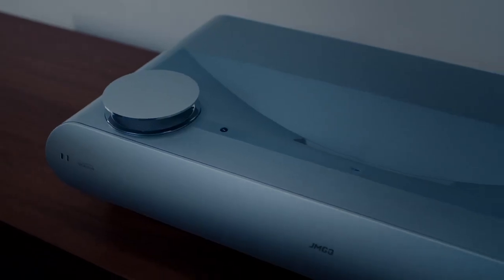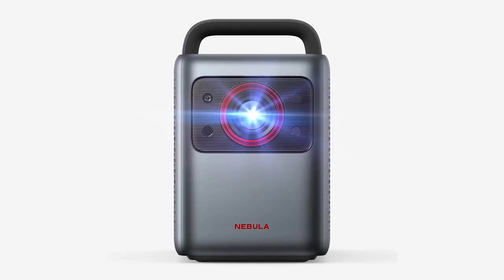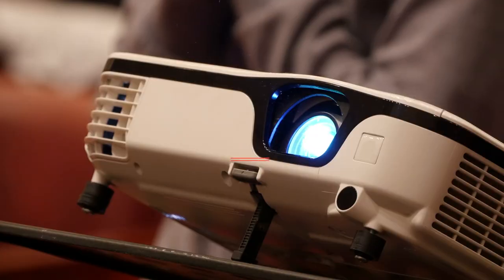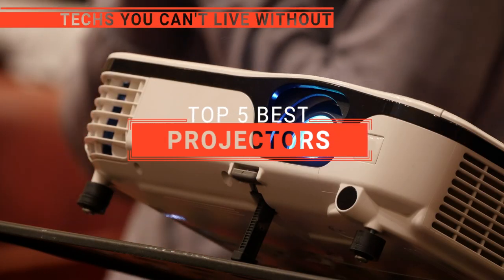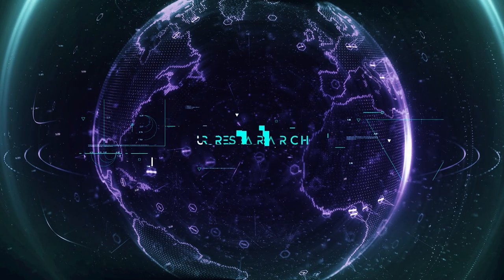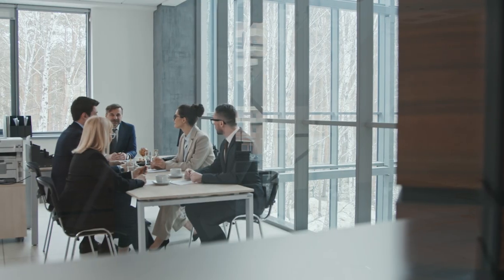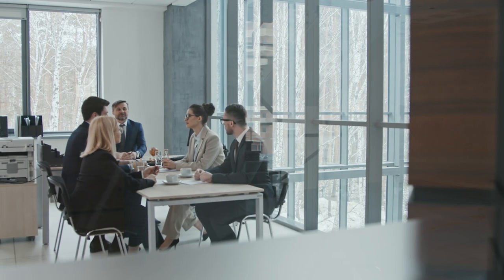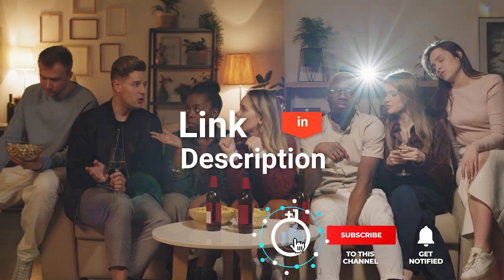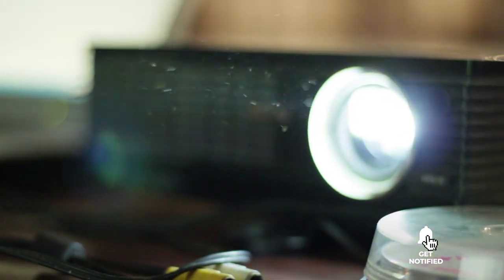The LG Cinebeam? The JMGO U2 or Optima GT? Perhaps the Nebula Cosmos or the Epson Epic Vision? Which one should you buy? In this video, we will be looking at the top five projectors available on the market today and will tell you which one is best for you. We made this list based on our own opinions, research, and customer reviews. We've considered their quality, features, and value when narrowing down the best choices possible. If you want more information and updated pricing on the products mentioned, be sure to check the links in the description box below. Here are the top five best projectors.